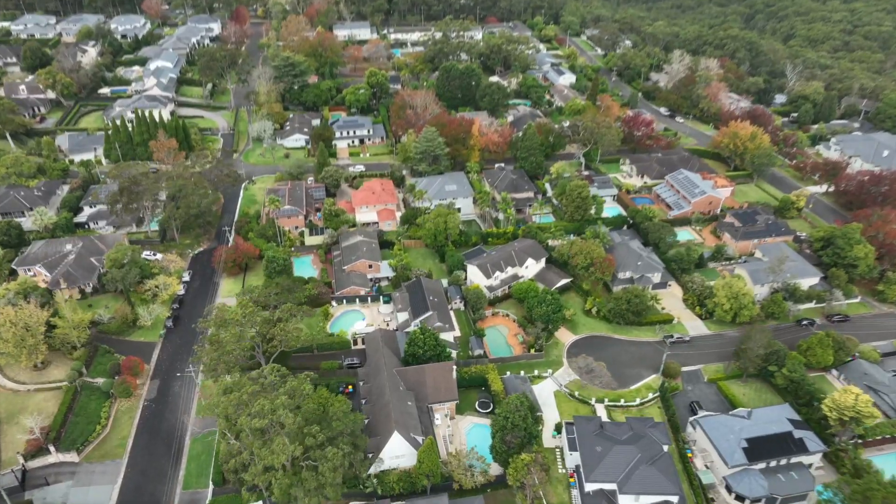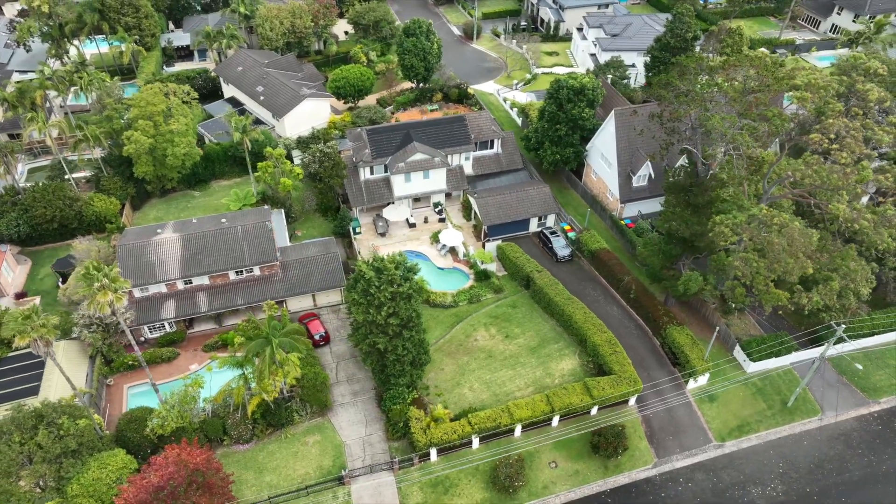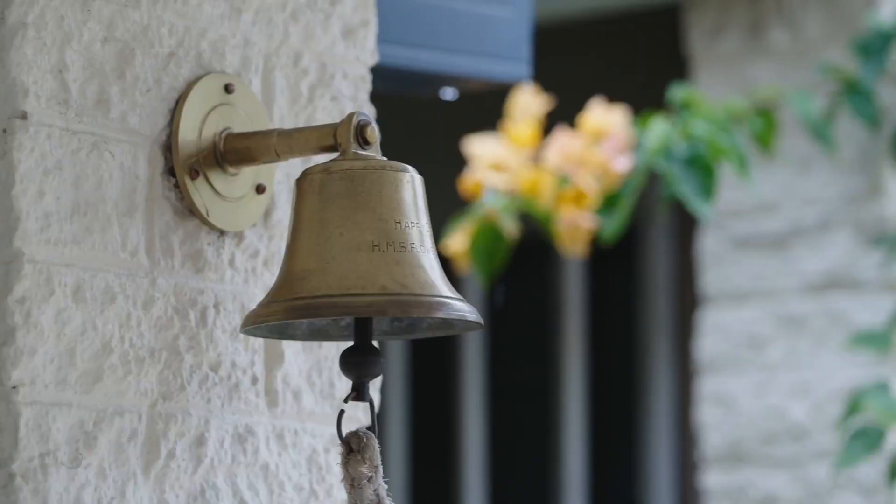The ultimate in family living in a blue ribbon location. Welcome to 27 Flinders Avenue, St Ives. Enjoying a true blue ribbon location amongst some of the area's finest real estate, this family home caters for all.